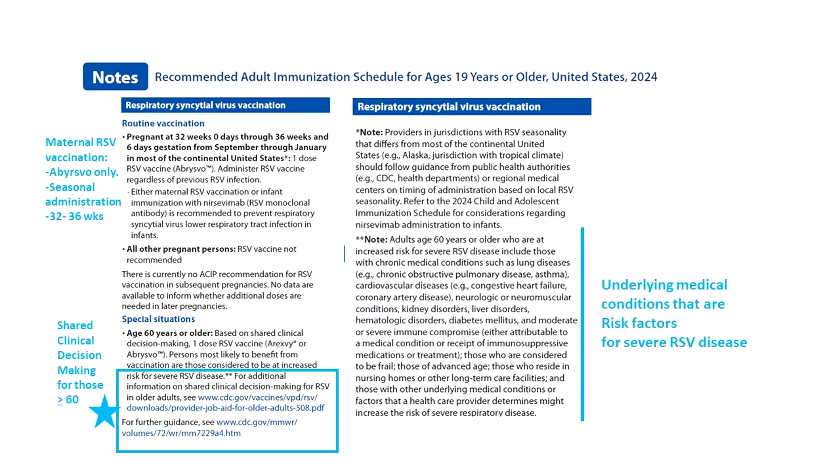For adults 60 and older, ACIP recommends a dose of either vaccine under shared clinical decision-making, meaning you and your patient have to discuss and decide. The notes also link to additional guidance for making that decision.